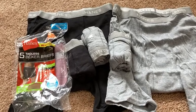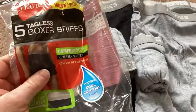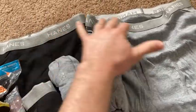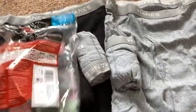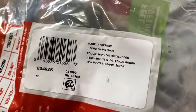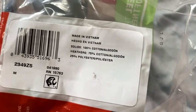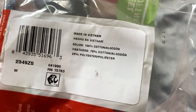These are Hanes Tagless Boxer Briefs. I got a five-pack on Amazon and I tried both of these on. I wanted to try on each color. The reason I bought these was because of this — it says solids are 100% cotton, heathers are 75% cotton, 25% polyester.